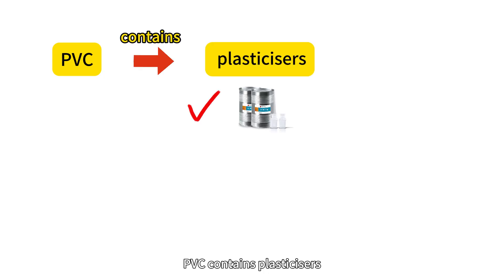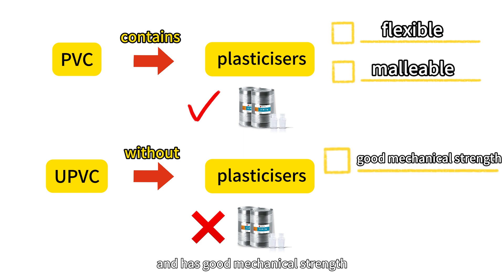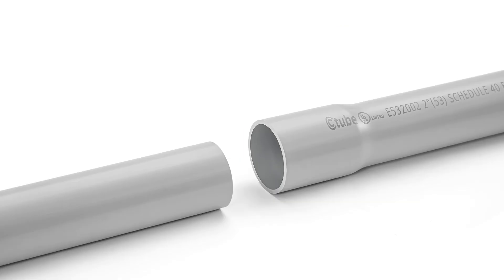PVC contains plasticizers which make it flexible and malleable. UPVC is made without plasticizers and has good mechanical strength and temperature resistance.